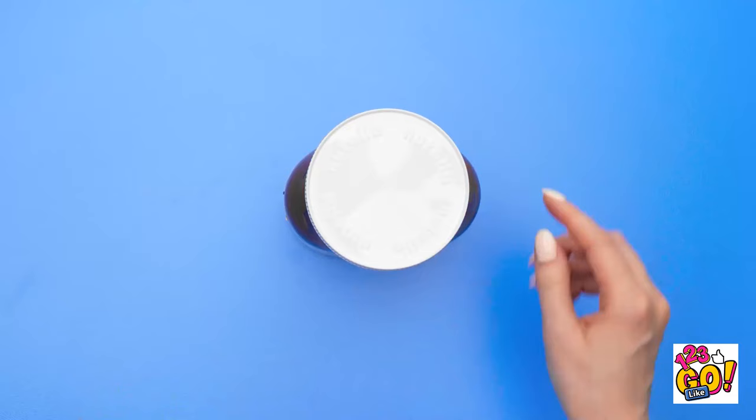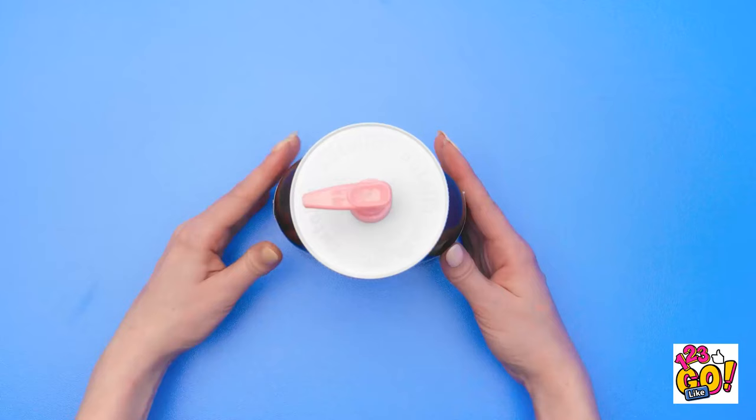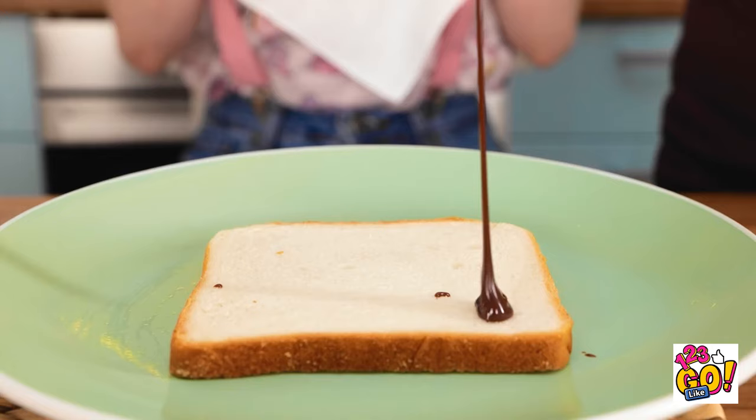Take a jar of chocolate and cut a hole in the lid. Apply some glue around the hole. Avoid getting any inside the jar. Take a clean soap dispenser pump and place it into the hole. Push it down onto the glue. Now you have a chocolate dispenser! It just needs a little squeeze and the chocolate comes out. It's the perfect amount and no mess!